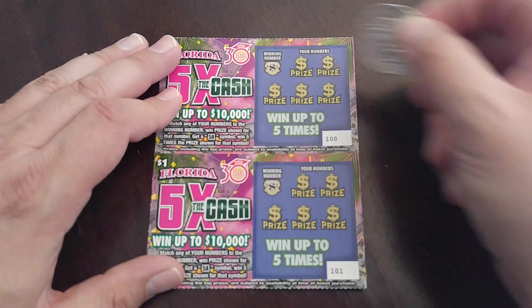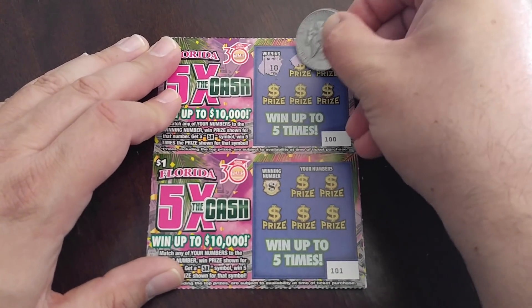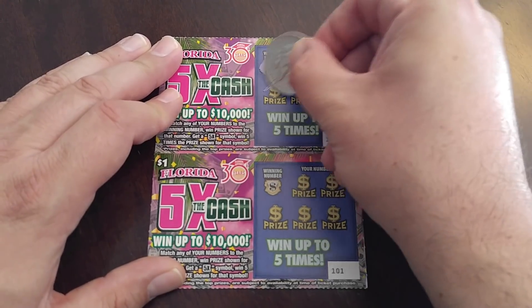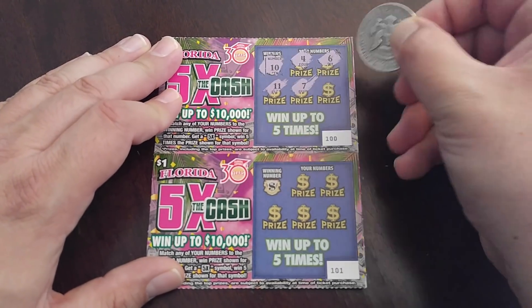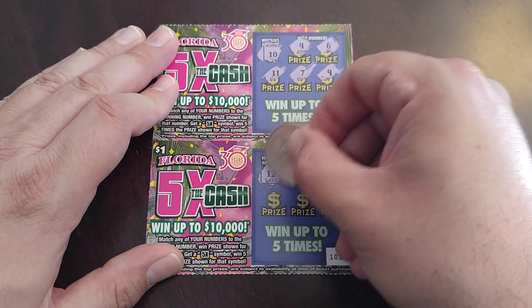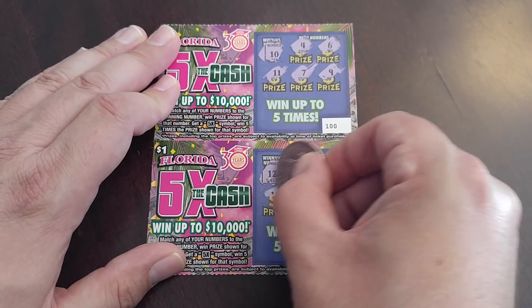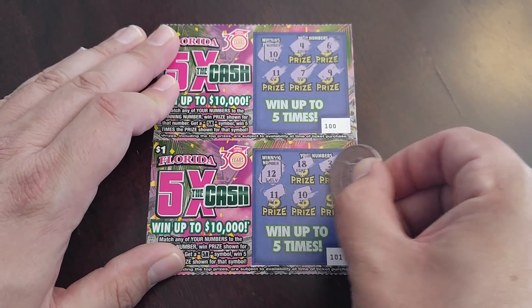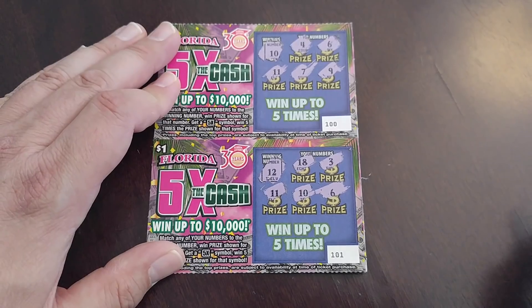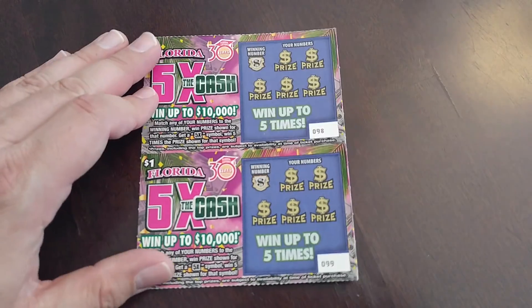Alright, next two — ticket 101 and 100. $10, $11 — nothing there. $10, in for $12. No $12 — on we go.